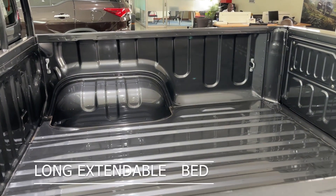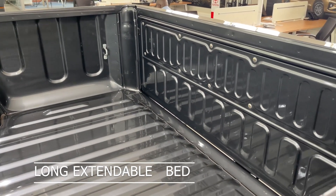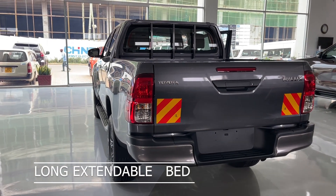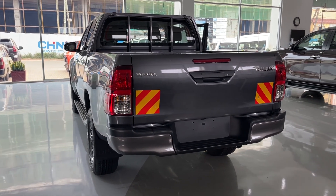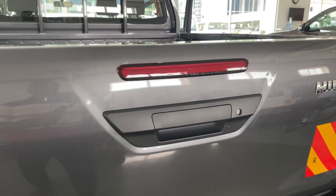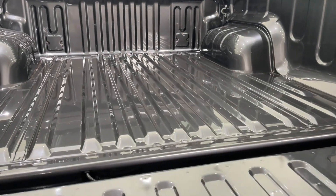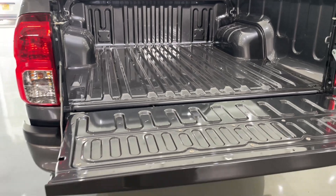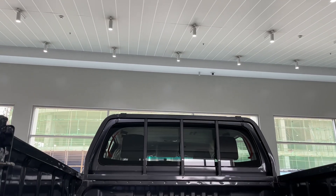Even being a Hilux, the space at the back is really massive and big. At the back you have the familiar loop — you can see these cruising down the road at very high speed and it will still be stable. The bed is extendable by opening this cover, making it a longer bed.